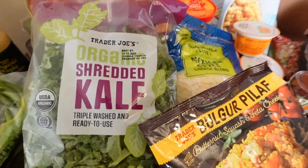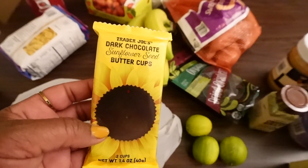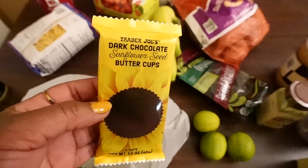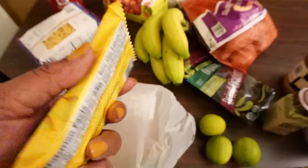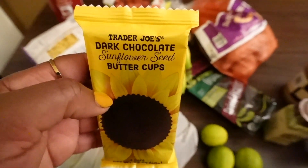Next up I'll show the haul from Sam's. But how could I forget — my co-worker told me I absolutely had to pick up these Trader Joe's dark chocolate sunflower seed butter cups. I'll let him know I picked them up and I'll let him know Monday what I thought.